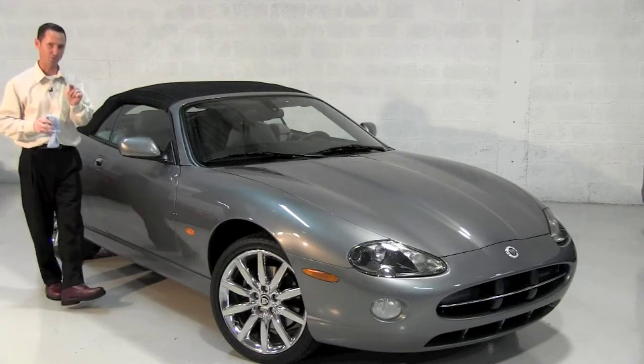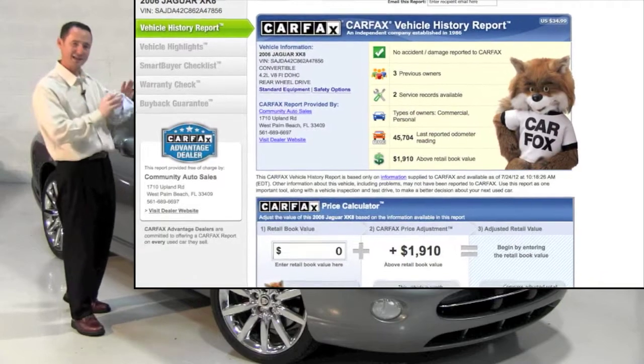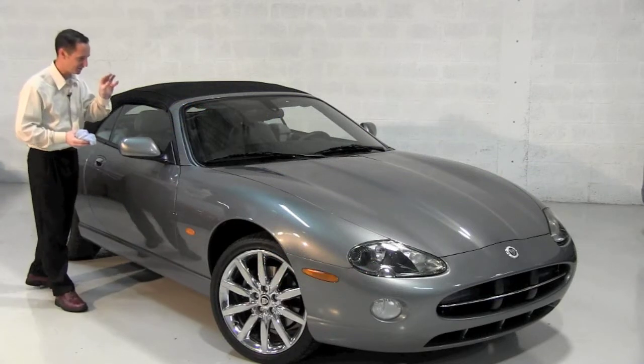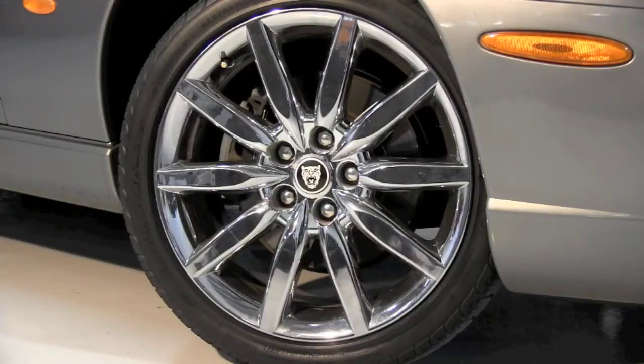And you'll notice on the history report, the Carfax accident-free report, that it is actually rated at $1,900 above suggested retail. So there you have a third-party opinion as to the condition and value of your new XK.